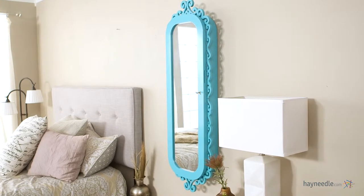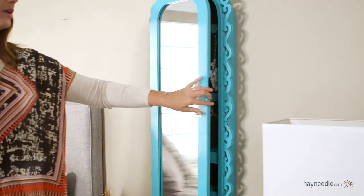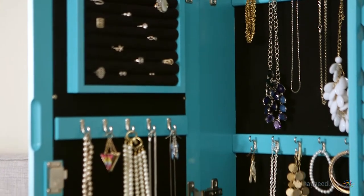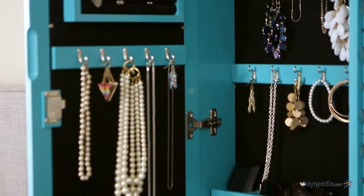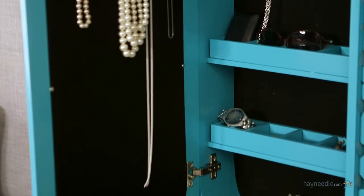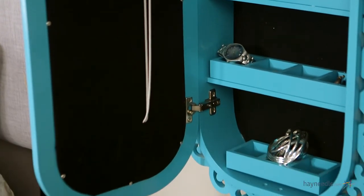This piece wall mounts for easy placement in your home. And talk about organized — just open the door to reveal an incredible amount of space for storing jewelry and other items. You'll find two rows of five double hooks for hanging space and three removable compartmentalized shelves all lined with black felt.